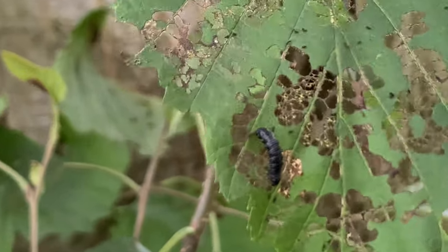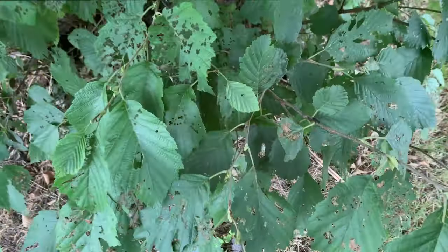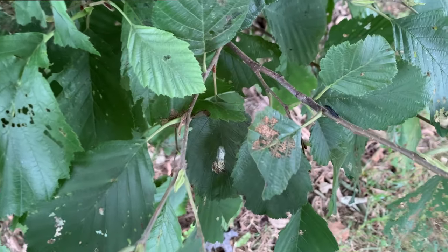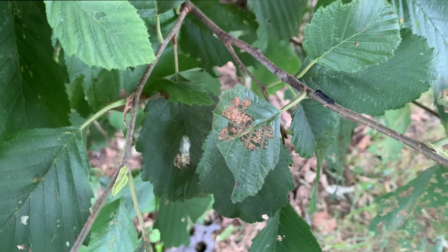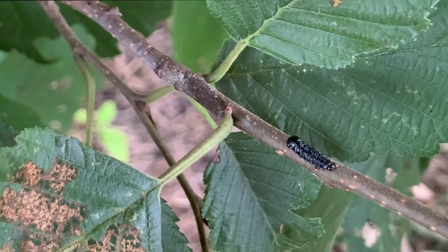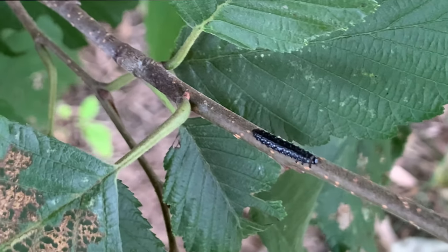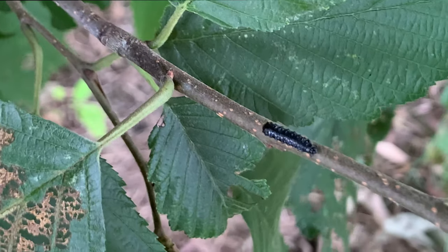We actually spotted quite a few. There it is. Let's see if you can see this next one. Have a look, can you spot it? Let's zoom in again. There it is, inching its way along that twig. You can see its six legs on the front. One thing we like to do is take pictures and video of things that we see outside, so that when we go home we can do some research without having to carry the poor caterpillars home with us.